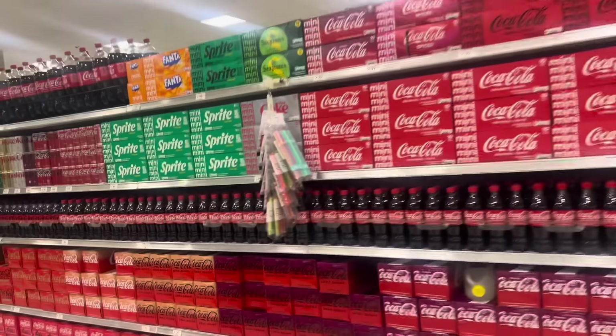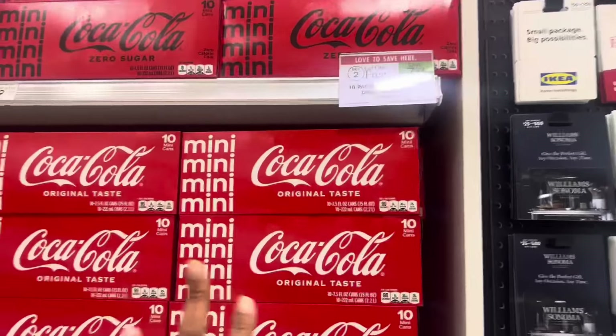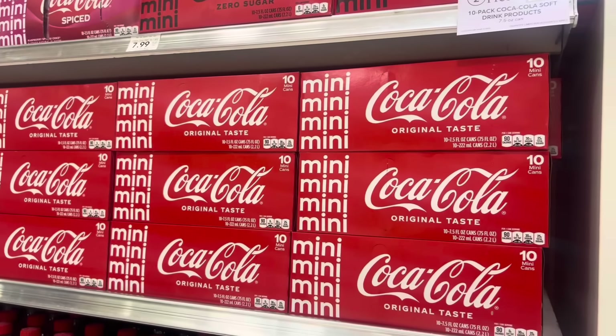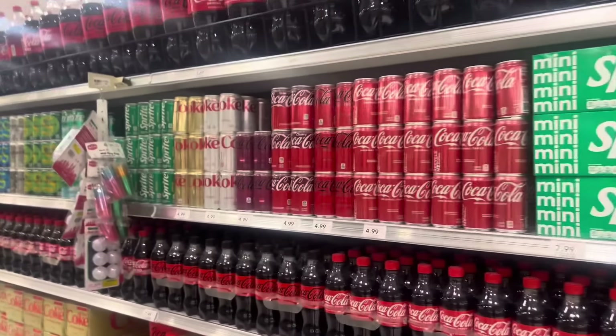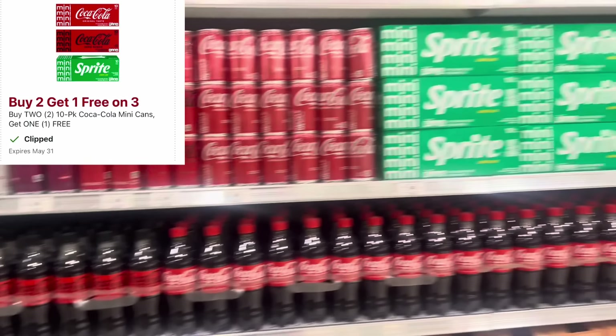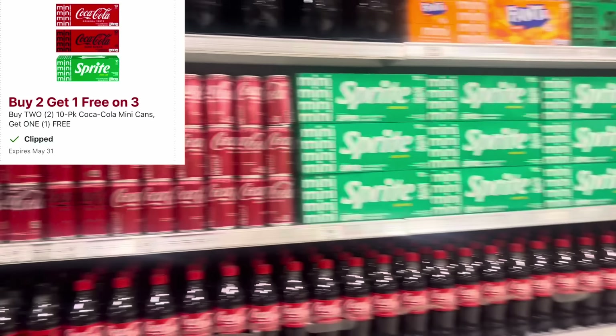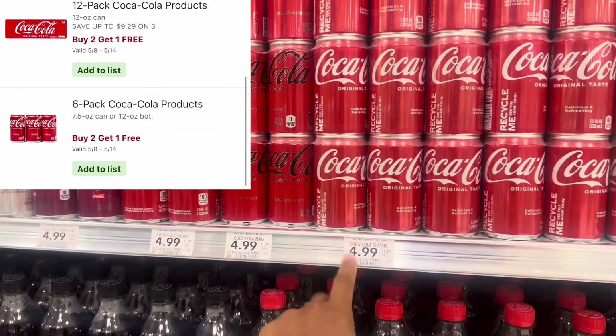We got our deal back again — when you buy two select Coca-Cola products, you're going to get one free. Included are the mini cans right here. And we got a new digital coupon for buy two get one free. It says it works for the 10 mini cans, but it looks like it's also attaching to the six-can packs, which are buy two get one free.